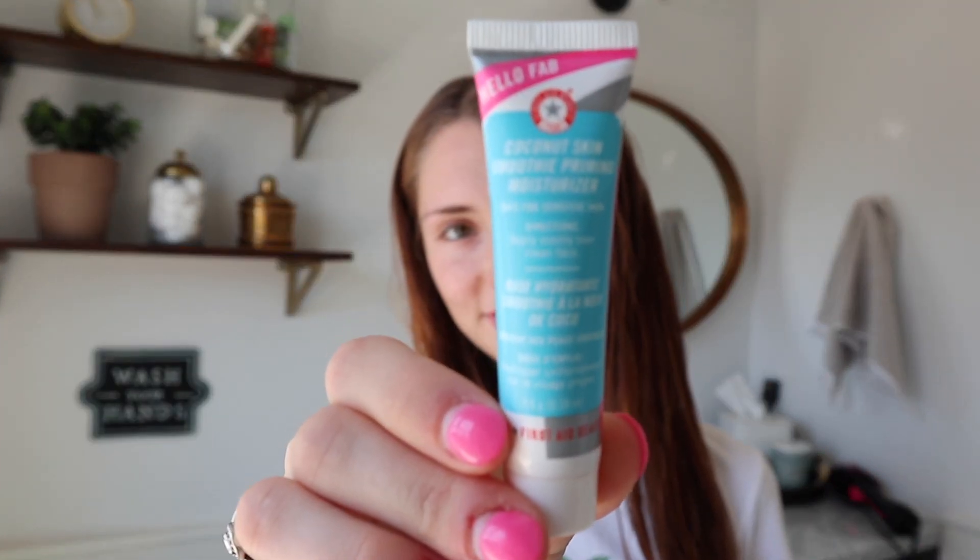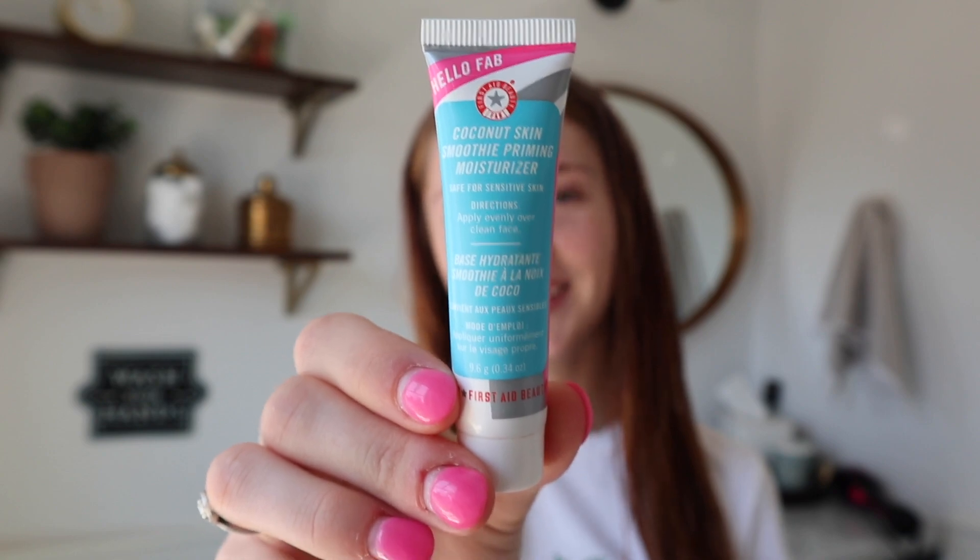The primer that I've been using is the First Aid Beauty Coconut Skin Smoothie Primer. I love this primer — you guys know I love First Aid Beauty, so it's not surprising that I like their primer. It's pretty thick, but it smells really good and it's very, very moisturizing.